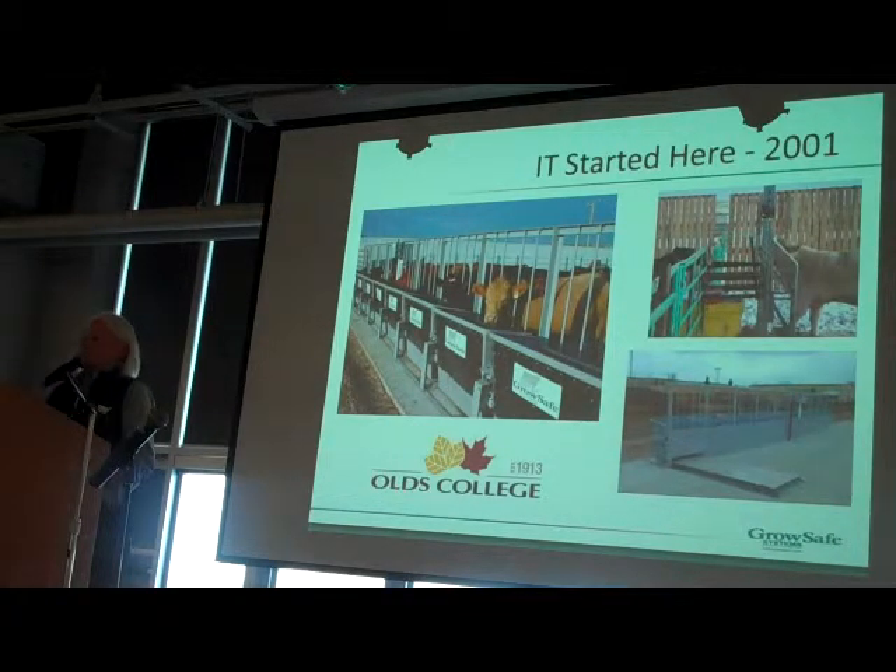Why am I so excited to be at Olds College? Because it all started here. In 2001, we installed really our first commercial system here — we had two earlier systems, one with John Vassar at Macomb Research Center and one at Lethbridge Research Center — and then we developed the system installed at Olds. It's pretty cool that our first really good research system occurred at a college level. We installed our first weight platform and worked from a big platform down to a small platform. Working with the college was just incredible because of the people who helped us.